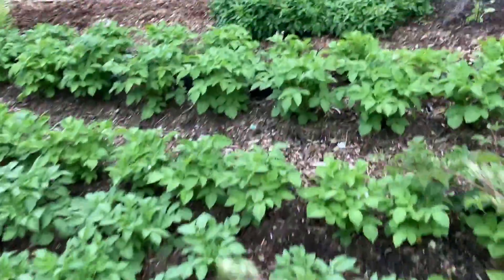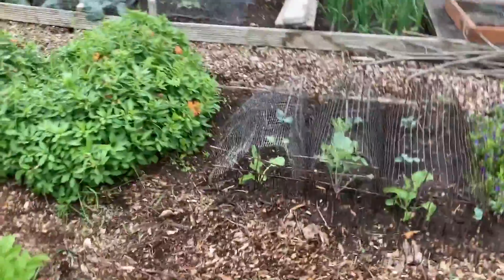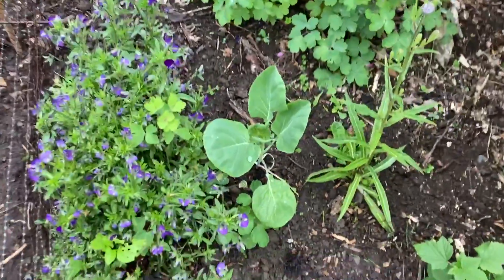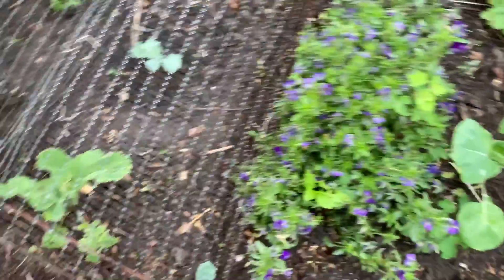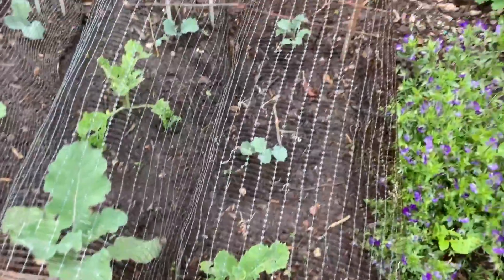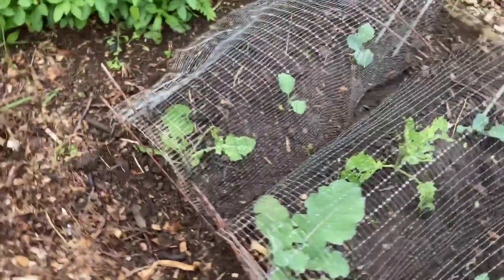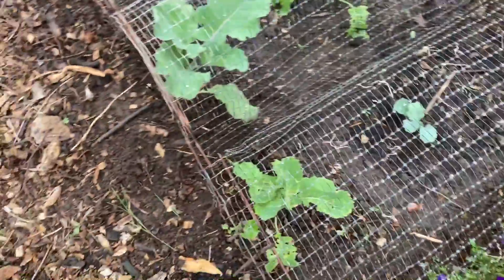Down here everything's growing abundantly well — we can't get around anymore. So here we've got this sprout, I think it's doing great, and we've put some of our summer broccoli under here. We got rid of the three ones that have died.